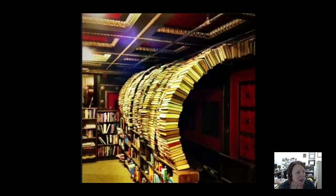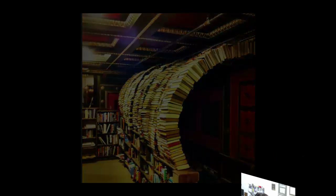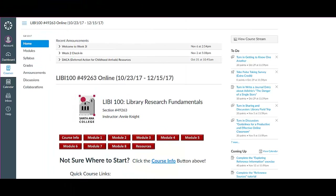Just a little fun fact there. If you ever want to talk about favorite bookstores, feel free to email me — I always love talking about different bookstores around the country and even around the world. This week you'll be working through Module 4 to learn more about how to find and utilize books effectively for your research.